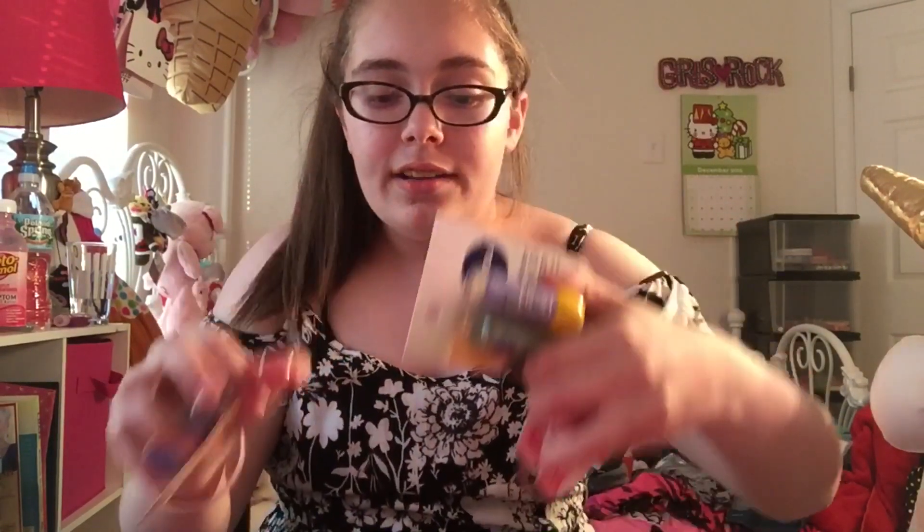Hey everyone, today I'm doing a CVS haul. I have a bunch of cool, kind of unusual looking lip balms to show you guys today, so let's get right into it.